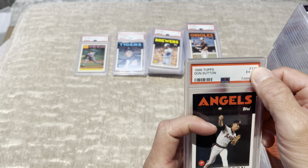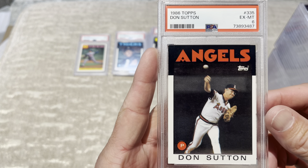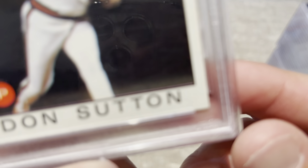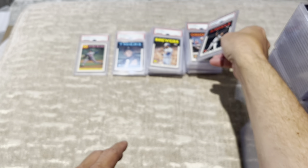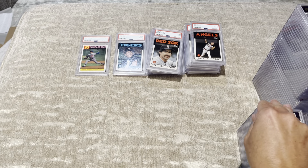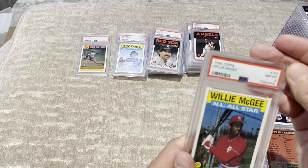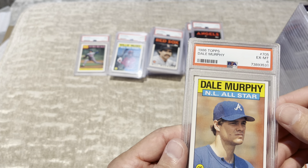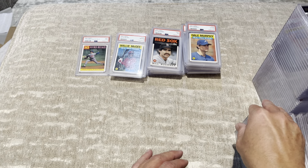Joe Niekro, 7. Alan Trammell, 8. Dave Winfield, 7. Vince Coleman, 7. Cecil — I mean, these cards are as sharp as it can be — 7. 1986 Rod Carew, 6. I don't understand. There's no imperfections on them, the corners are as sharp as it can be. Wow. This may be the worst grading I've ever got. Another 6. I don't understand.